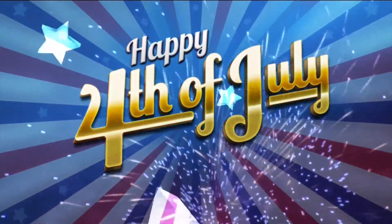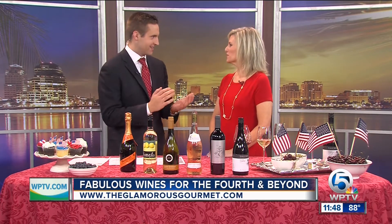What's a barbecue without drinks to enjoy with the food? Certified sommelier Stephanie Miskew is back to tell us about fabulous finds for the 4th. Thanks for being here. Happy 4th of July — great to be back.